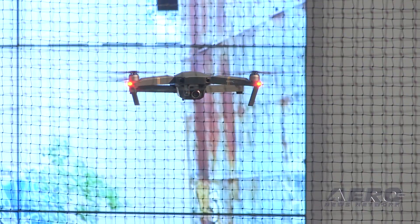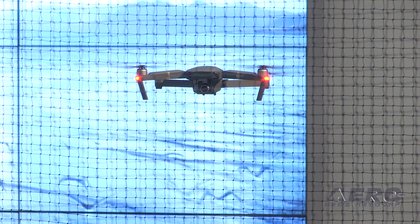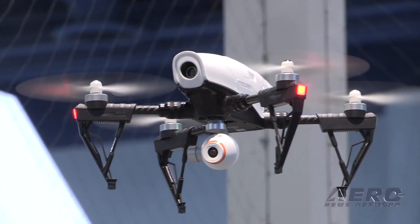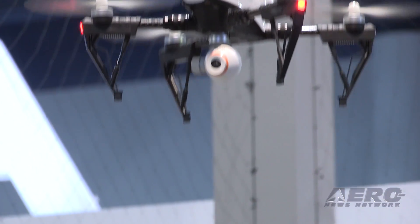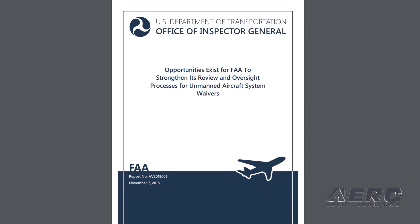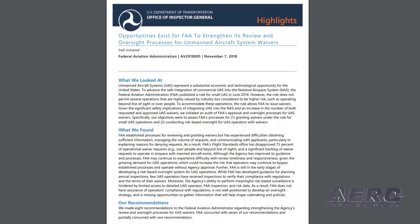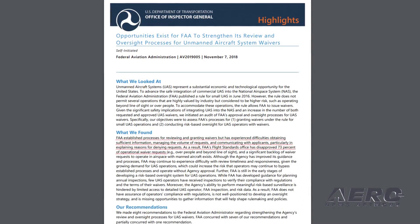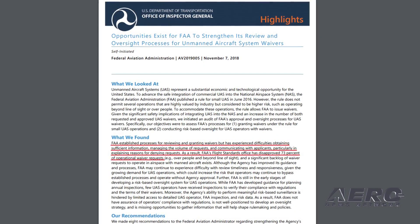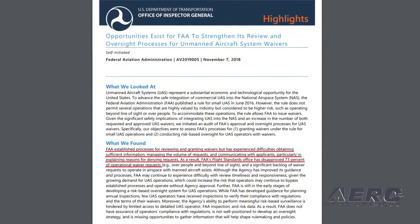The FAA published a rule for small UAS in June 2016, which allows it to issue waivers. Given the significant safety implications of integrating UAS into the NAS and an increase in both requested and approved UAS waivers, the DOT-OIG initiated an audit of FAA's approval and oversight processes for UAS waivers. The OIG found that the FAA has experienced difficulties obtaining sufficient information, managing the volume of requests, and communicating with applicants. As a result, FAA's flight standards office has disapproved 73 percent of operational waiver requests.